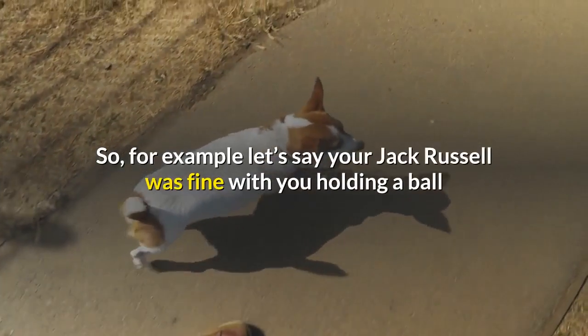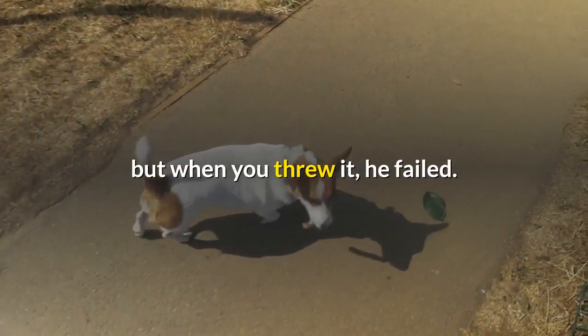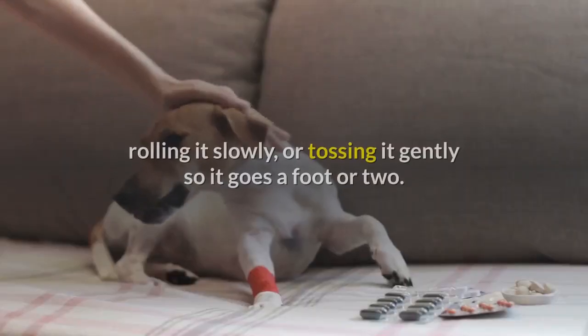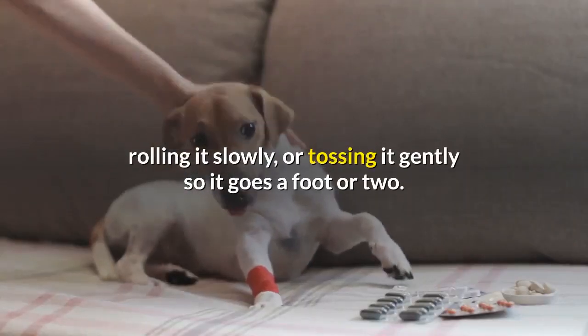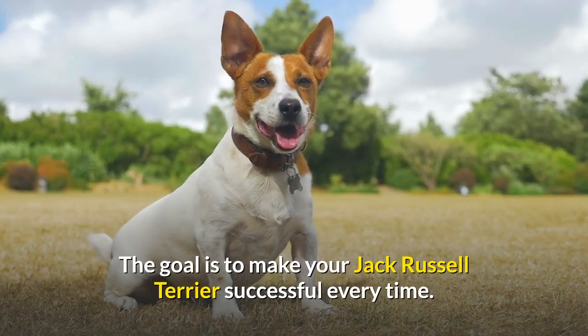Remove the distraction and try something in between his last successful distraction and the one he failed. For example, if your Jack Russell was fine with you holding a ball but when you threw it he failed, next time you might try dropping or placing it on the ground, rolling it slowly, or tossing it gently so it goes a foot or two. The goal is to make your Jack Russell Terrier successful every time.